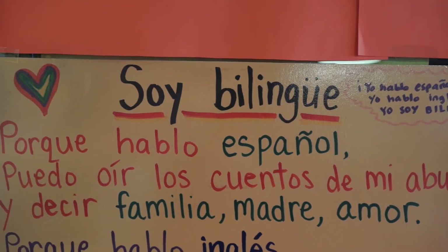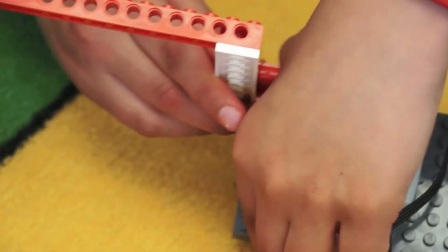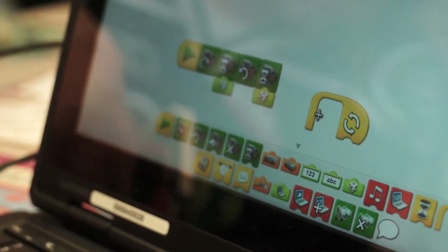In Sherwood Forest Elementary's dual language classes, kids are talking about their coding projects in English and Spanish.